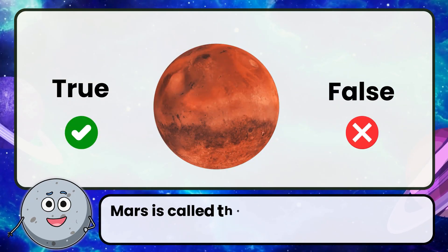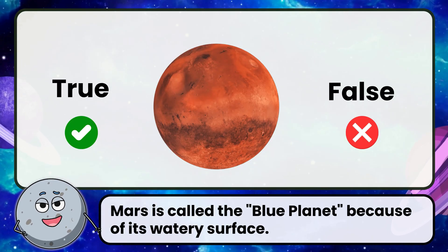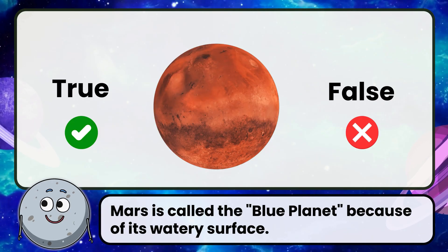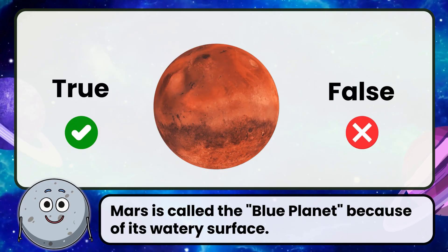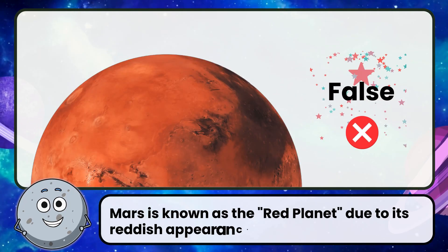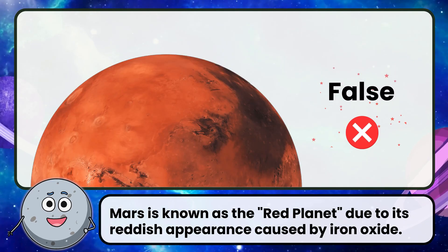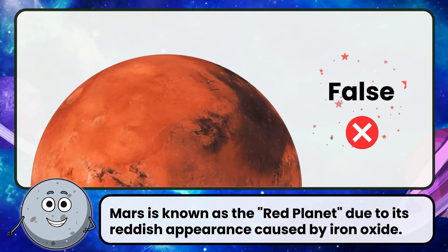True or false: Mars is called the Blue Planet because of its watery surface. Correct! The answer is false. Mars is known as the Red Planet due to its reddish appearance caused by iron oxide.